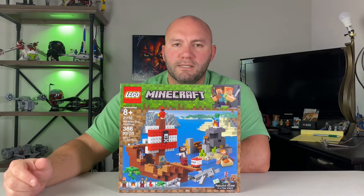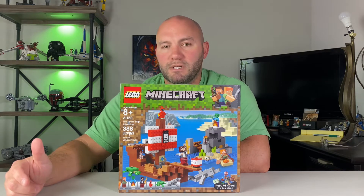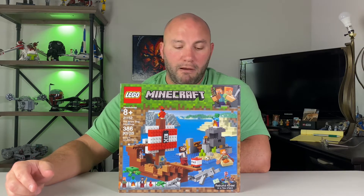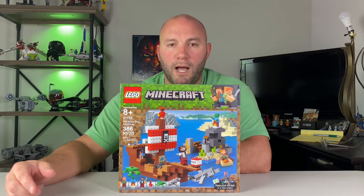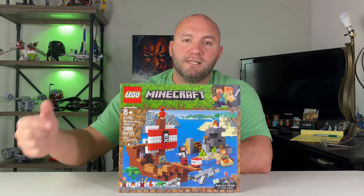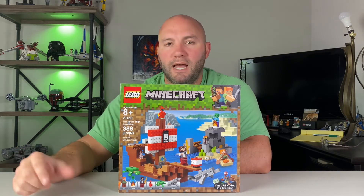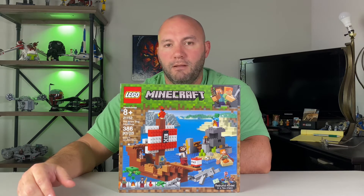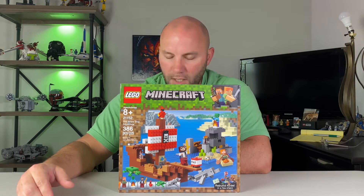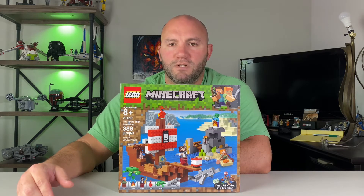The next set is 21152, the Pirate Ship Adventures. I personally like this one because it's a pirate ship with a parrot and pirates. If there's any of these I would keep for myself, it's probably this one — just to say I own a Minecraft set. This one sells for $40, and you should be able to get it for $32 on Amazon, Walmart, or possibly Target.